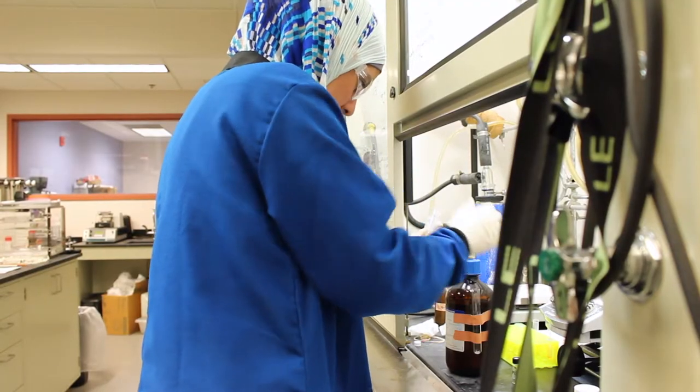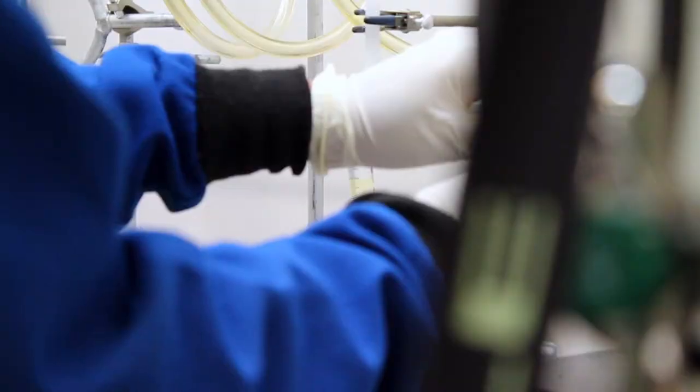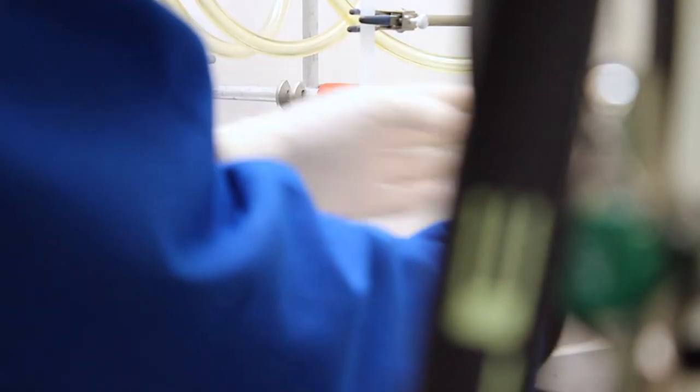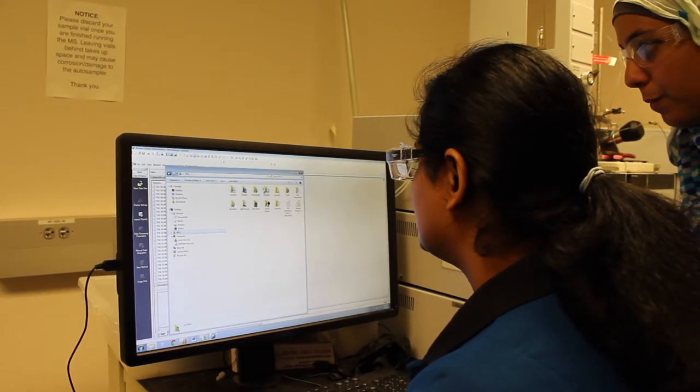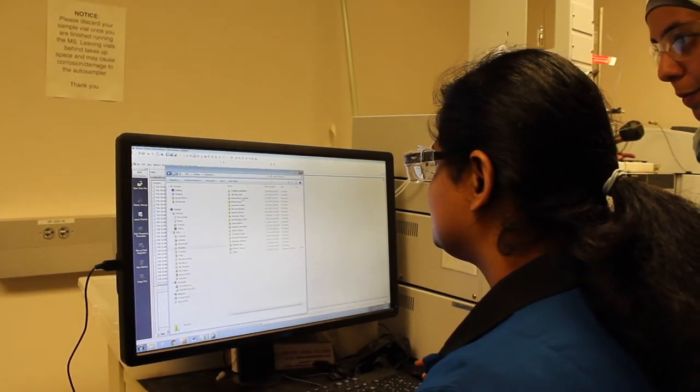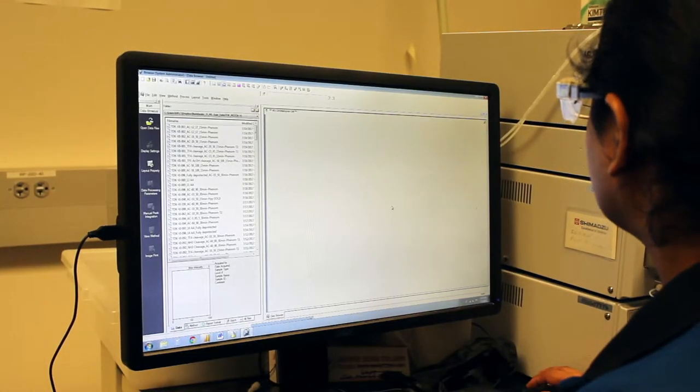Hi, my name is Hasina Saraha and I am in the Stockdale Lab here at Wayne State University. I'm a fifth-year graduate student and my project mate is with me today. I'm Tilly Kondasinghe, also a fifth-year student. I joined with Hasina at the same time in Stockdale Lab and we've been working on the peptide project since we joined the group, back in 2012.